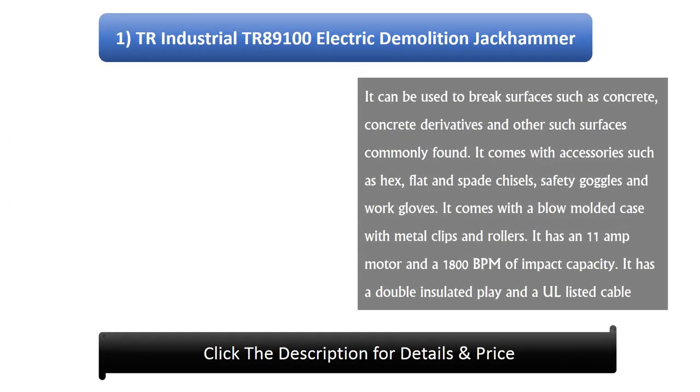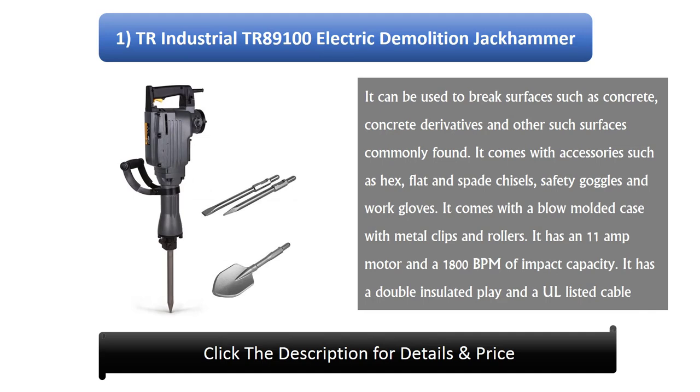Number 1: TR Industrial TR8910 Electric Demolition Jackhammer. It can be used to break surfaces such as concrete, concrete derivatives, and other commonly found surfaces. It comes with accessories such as hex, flat, and spade chisels, safety goggles, and work gloves. It comes with a blow-molded case with metal clips and rollers. It has an 11 amp motor and 1800 BPM of impact capacity, with a double insulated and UL listed cable.